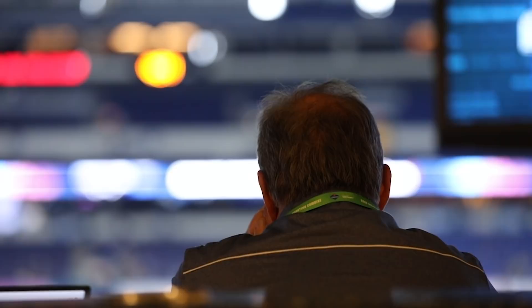Getting a peek behind the curtain here inside the Broncos suite at Lucas Oil Stadium, chatting with director of player personnel Matt Russell. What's going on in this room?